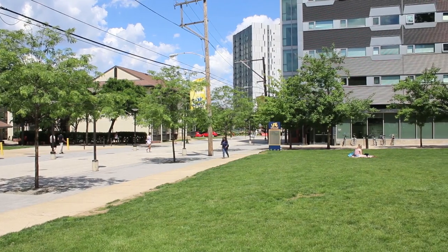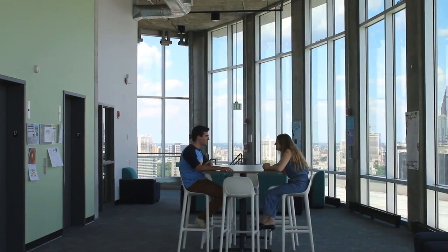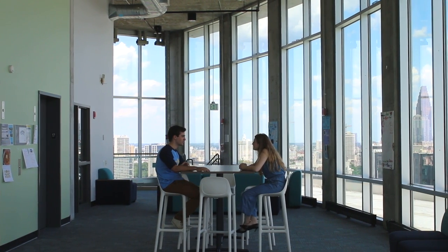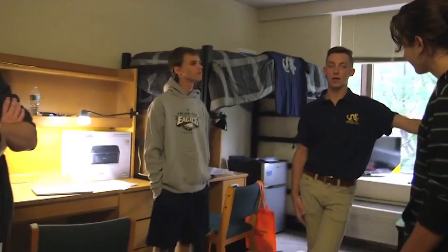My freshman year I lived in Race Hall. I've also gotten to live in Millennium Hall and Kelly Hall as an RA, a Resident Assistant. What's really great is I've gotten to experience the best of each residence hall. Every residence hall has its own unique features, so next time you're on campus make sure to ask about them.